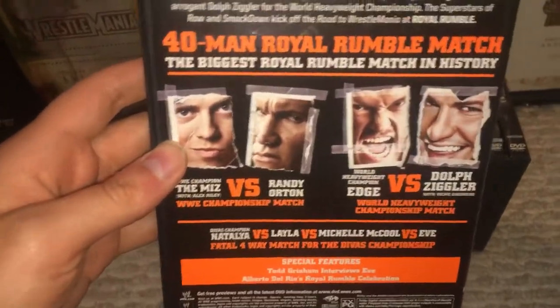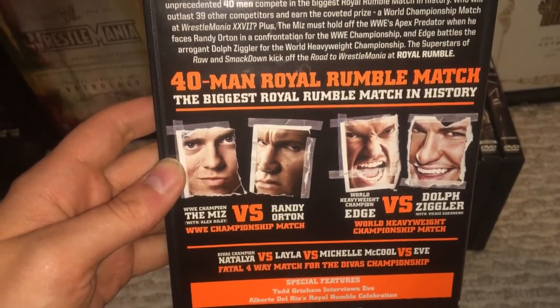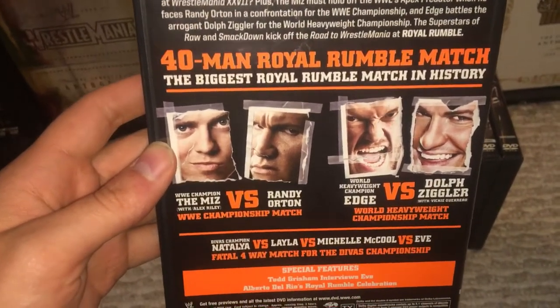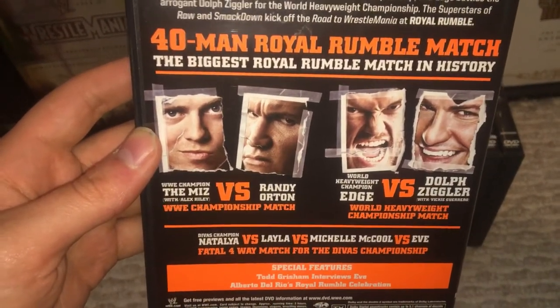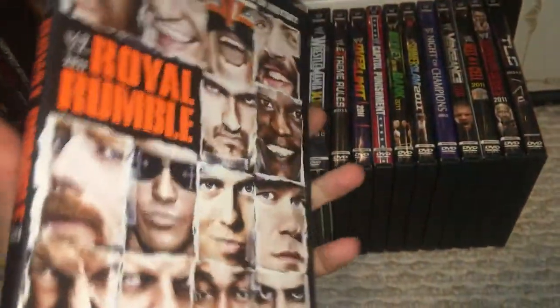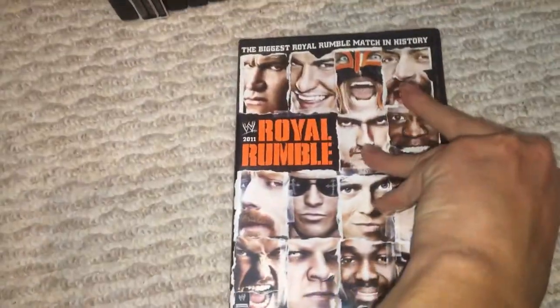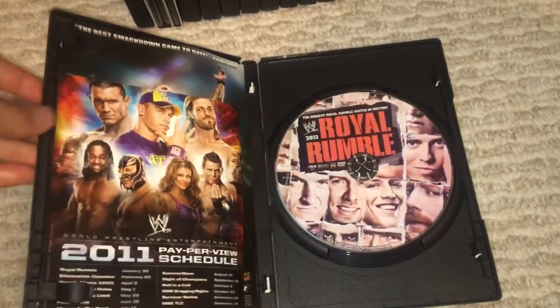And then you have Edge vs. Dolph Ziggler in a surprisingly good match. They actually gave them the time they needed and let them have a good match. And then you have The Miz vs. Randy Orton for the WWE title. And then a Fatal 4-Way match for the Divas title. And there's your disc art. Overall, not a bad event.